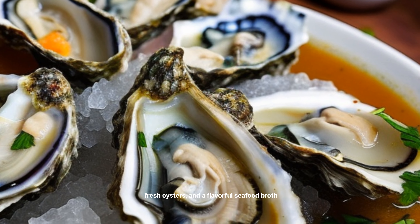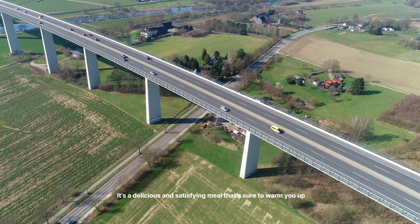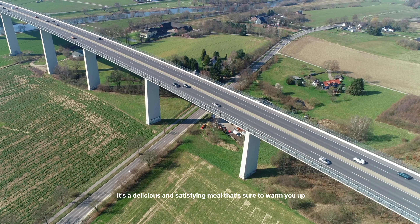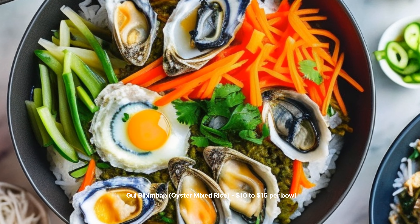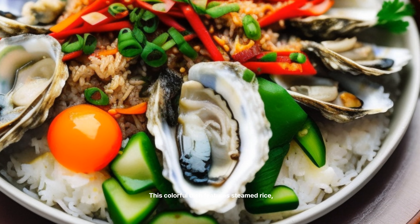GUL JIGE Oyster Stew — $10 to $14 per pot. This warming stew is made with oysters, tofu, vegetables, and a spicy gochujang broth. It's perfect for dipping with a side of steamed rice.